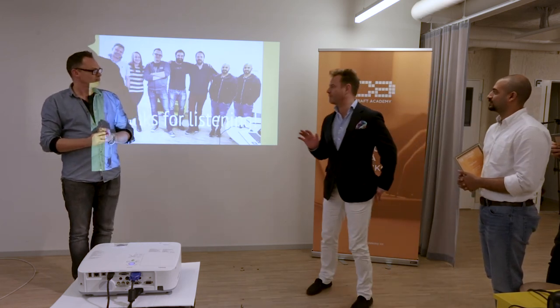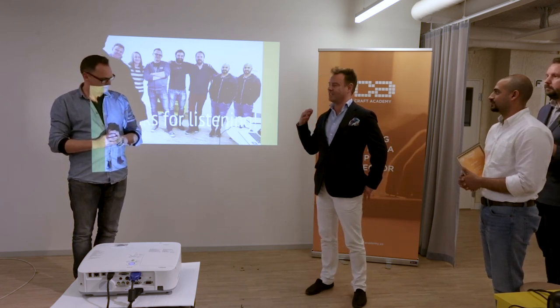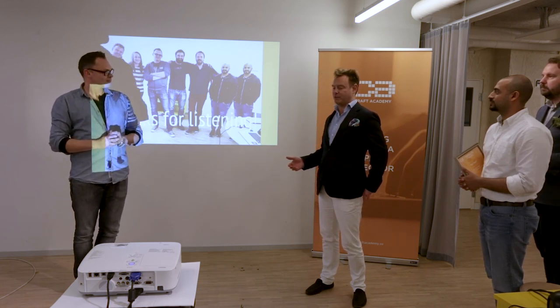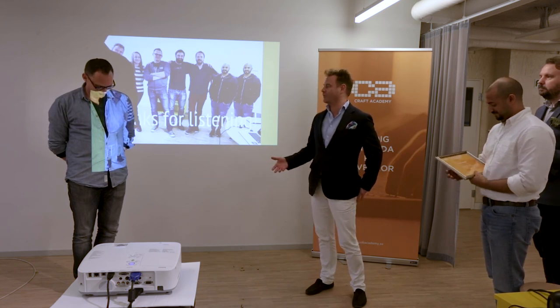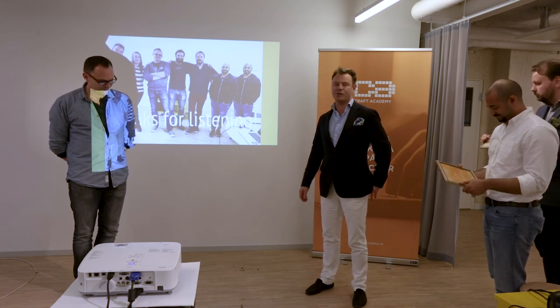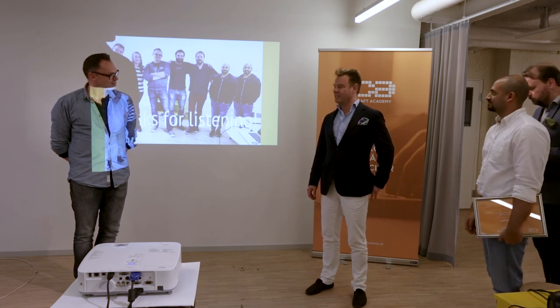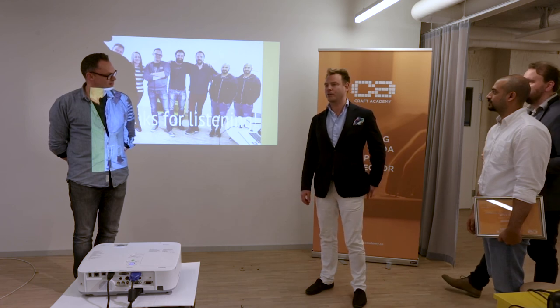Just before we finish — from the part of our students, we'd like to thank Craft Academy and especially Thomas as head coach. He has always been there for us, always problem-solving with great enthusiasm. We all really appreciate that. And also the other coaches spread around the world.